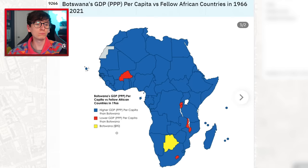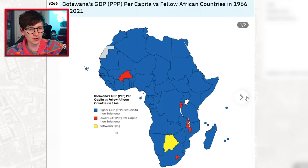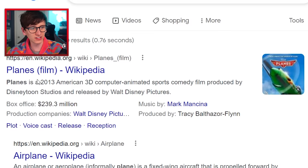Botswana's GDP per capita versus fellow African countries in 1966 versus 2021. Has it improved or gotten worse? Oh my god, it's gotten a lot better — $18,000 compared to $90. However, the rest of Africa has had a nightmare. But Equatorial Guinea — something is going down there. Book me a plane ticket!